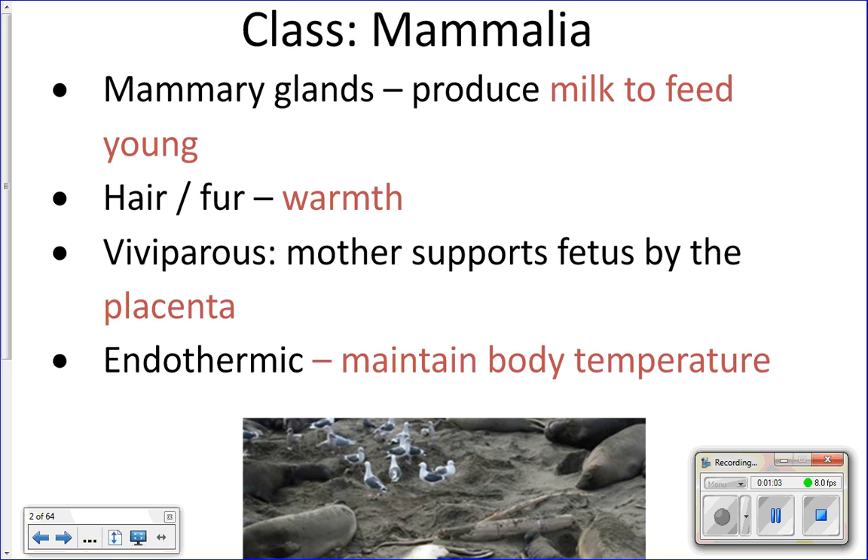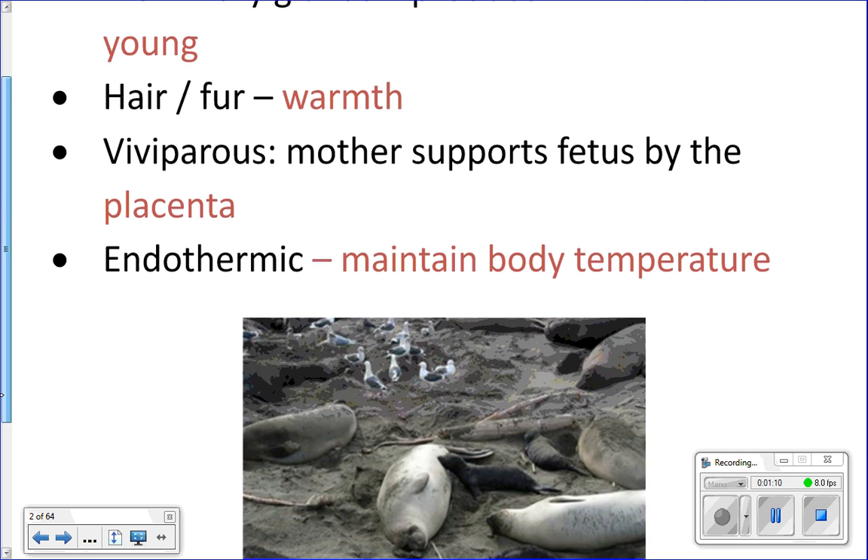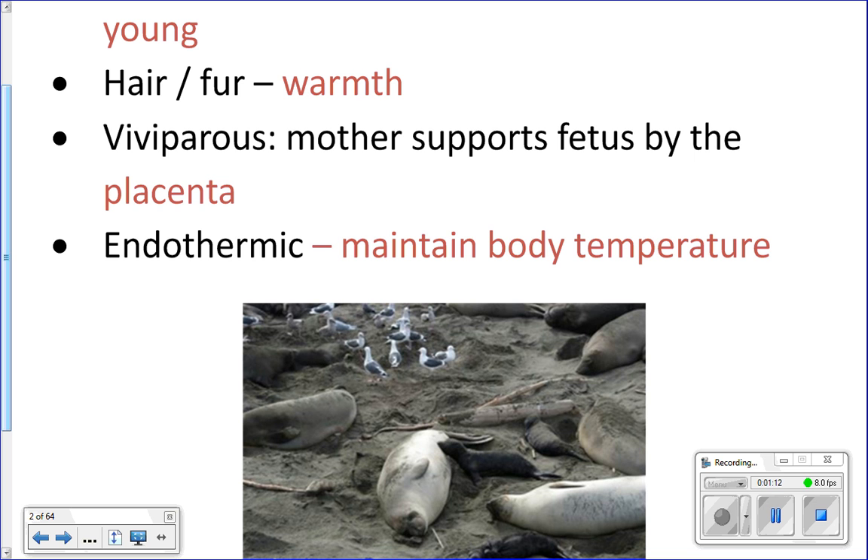Along with mammary glands, mammals will also at some point in their life have hair or fur used for warmth. A sea otter clearly has fur, but a dolphin is pretty smooth. They do have some hair at some point in their life — little babies inside the mom's body may have a few whiskery hairs that then disappear.